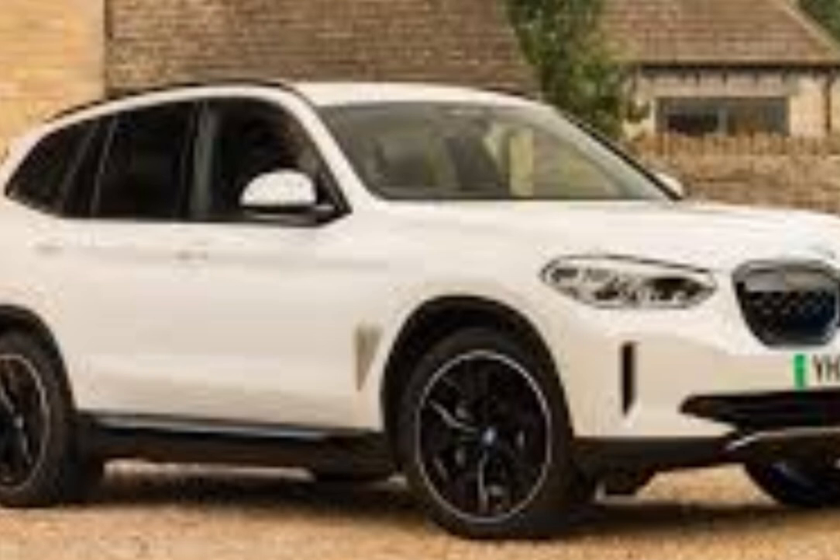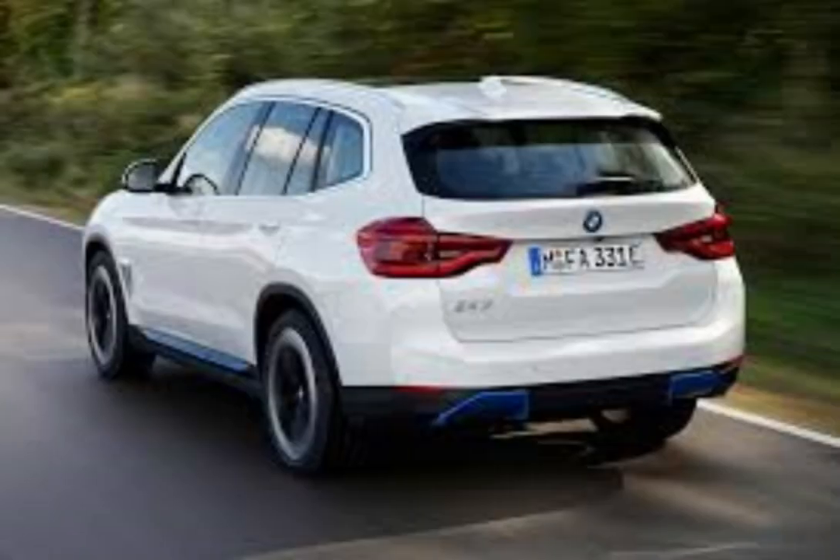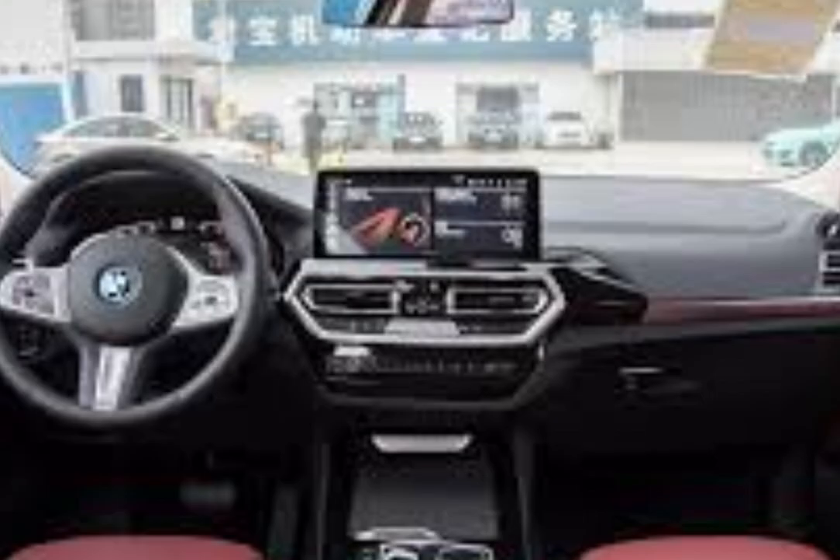Just look at it. The 9.3 takes BMW's iconic design language and gives it a modern, electric twist. From the signature kidney grille, which is closed off since there's no need for a traditional engine, to the aerodynamic 20-inch wheels, everything about this car screams efficiency and style. And you can't miss those blue accents that let you know it's all electric.